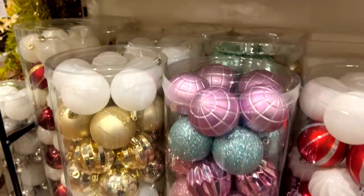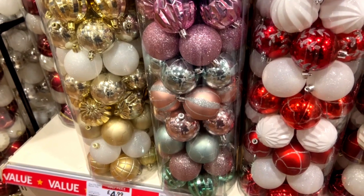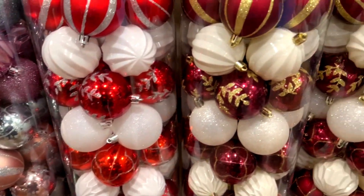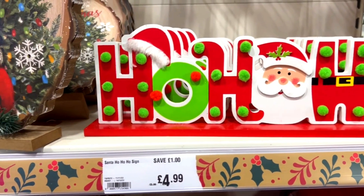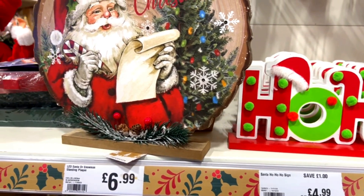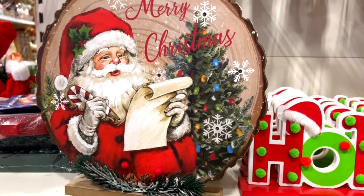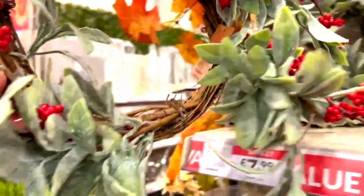They've got these beautiful Christmas baubles on sale as well — white and silver, blue and silver, red and silver, lilac and teal, gold and white, and at the back white and red with gold as well. I think it's £4.99, which is a bargain.